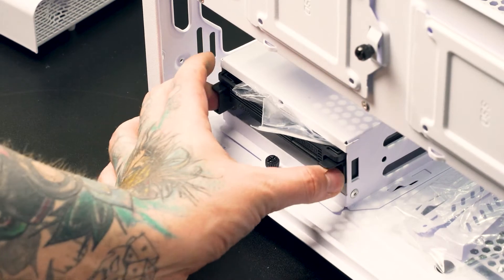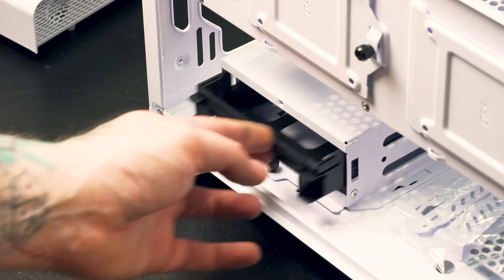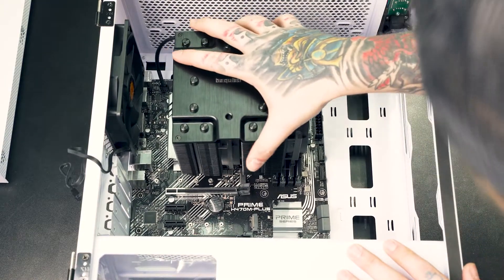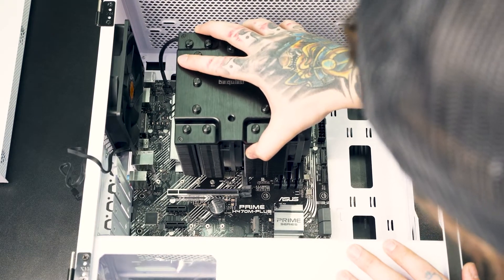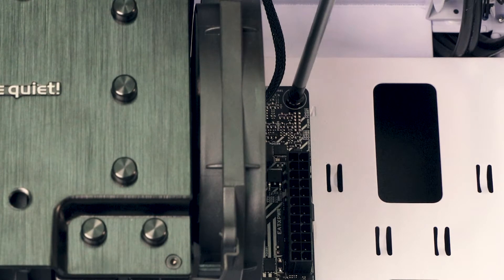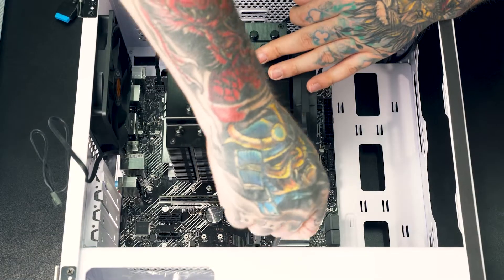Remove the left side panel — in the hard drive bay you'll find the included hardware for your case. Place the motherboard into the case and slide it in until the ports fit through the IO shield and the standoff holes line up with the pre-placed standoff screws. Secure the motherboard to the case with the included hardware. Be gentle — don't tighten too tight or you'll crack the PCB.